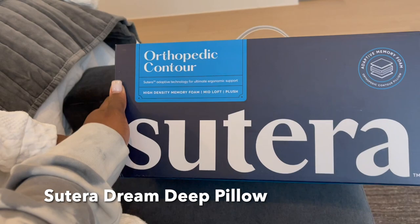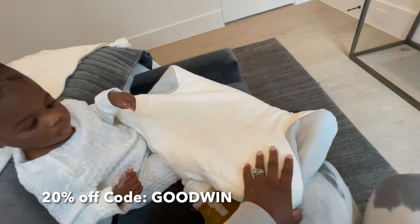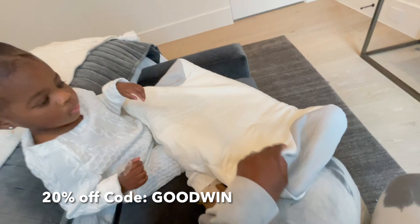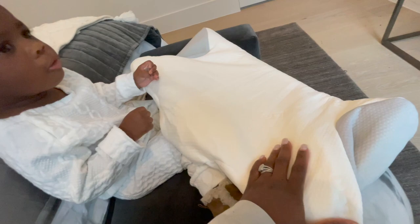You guys, our new Zutera Dream Deep Pillow just arrived. You want to open? I just took it out of the bag and it just has to inflate now. But this pillow is, like, super cooling.